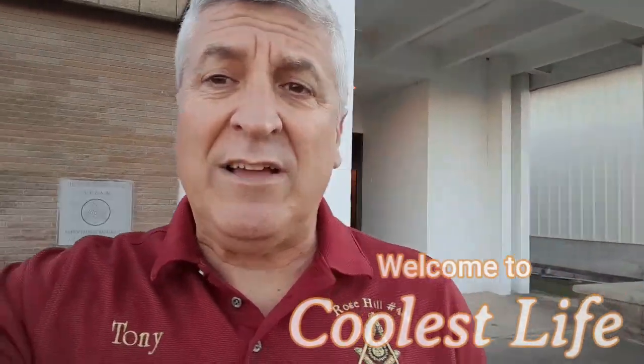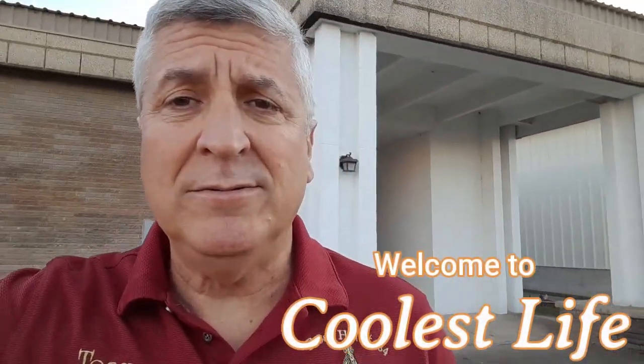Hello, well hello there. Thank you for joining us here at Cool's Life. My name is Tony and I'm here about to have a meeting in this building here. What is this building? It is Creekmore Lodge number 74. We are here in Medill, Oklahoma and I'm giddy like a little schoolgirl.